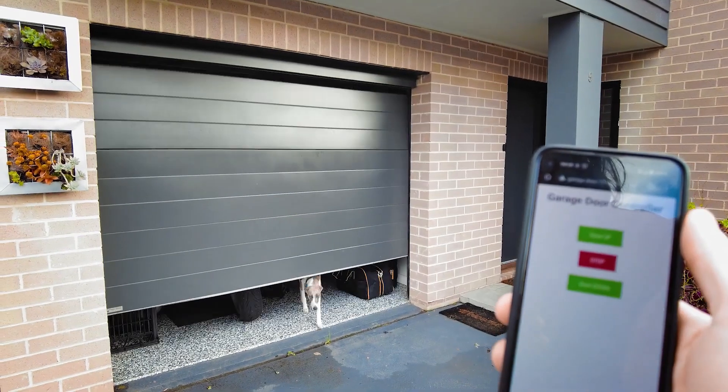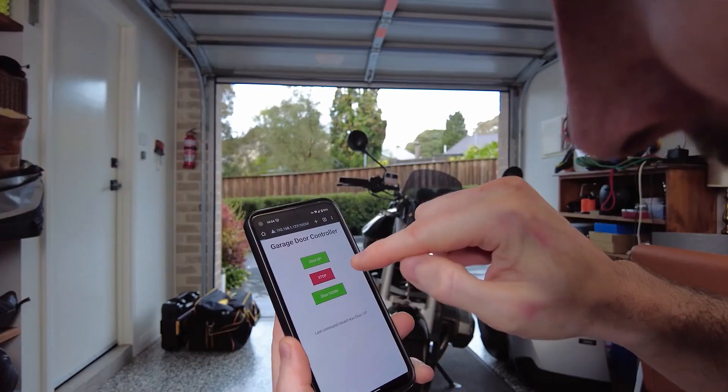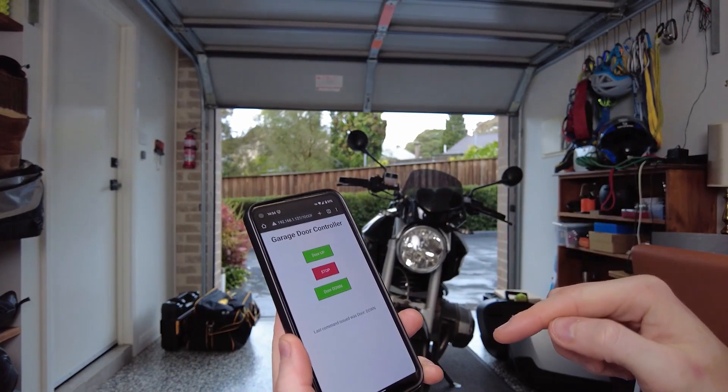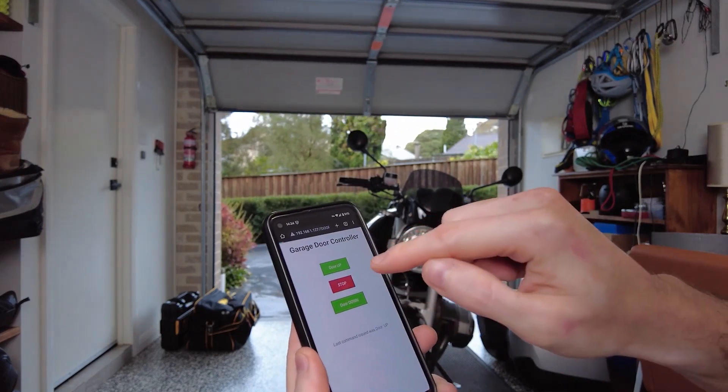Another example: this is an automatic garage door, and a Pico was plugged into it to allow it to send signals to open and close the garage door. Some code was written to use the Wi-Fi capabilities of the Pico to allow the garage door to be controlled wirelessly with a phone, instead of that janky old remote.